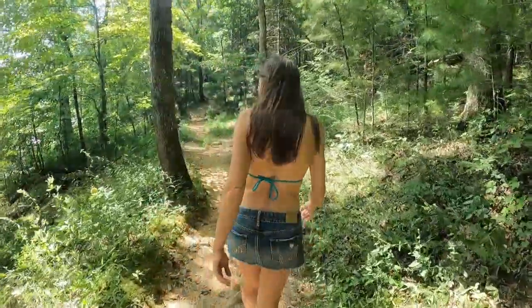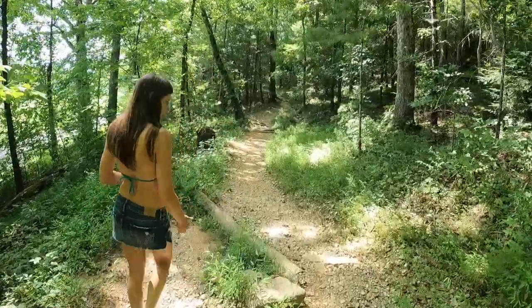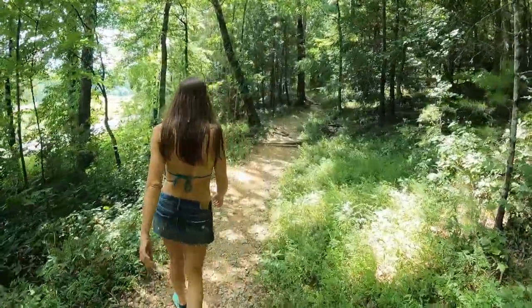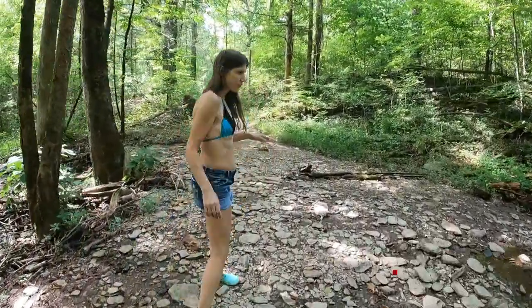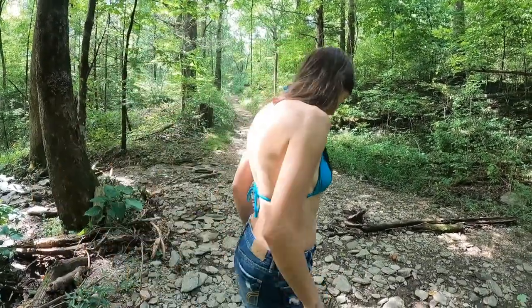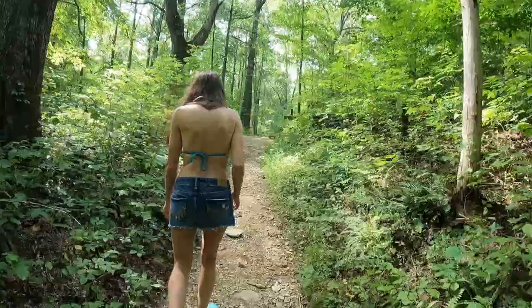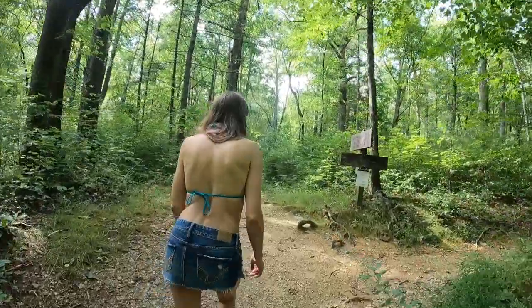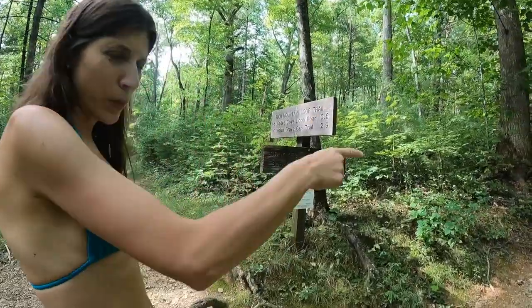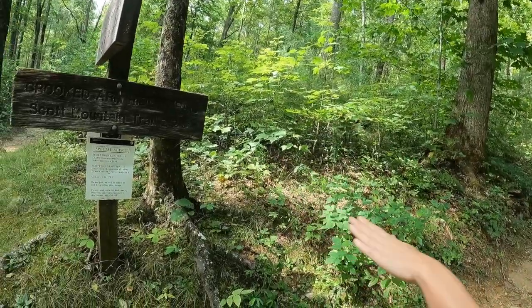Just watch where you're stepping. So far, this has been the most scenic part of this trail, so hopefully the waterfall is worth it. I guess we gotta continue this way. We don't have to worry about that — it says Scott Mountain Trail is closed, not our trail.